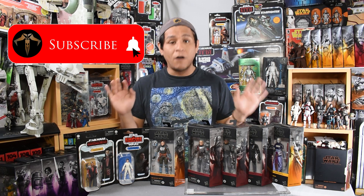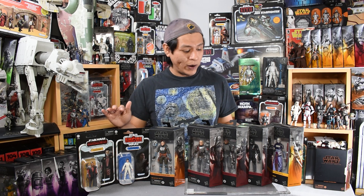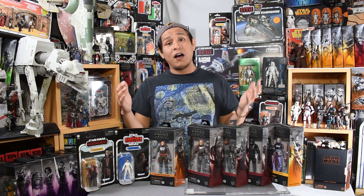Star Wars collectors know that the shelves have been bare for far too long. We have been taking many trips to see either the last vintage collection wave, the repack wave, or anything new in the Black Series, and more often than not, we show up and there's nothing on the shelves.